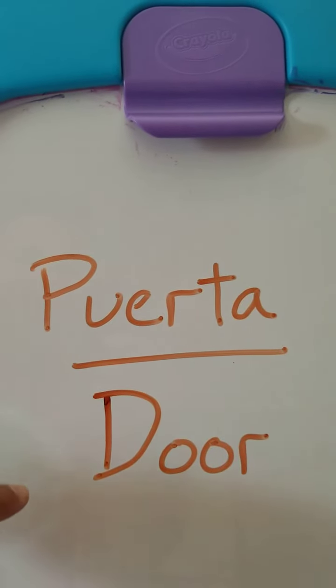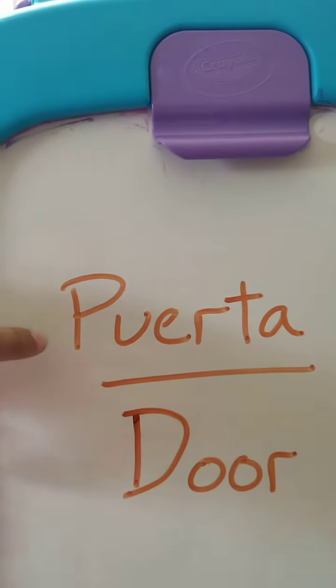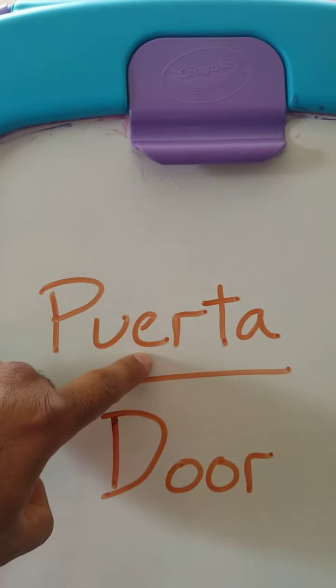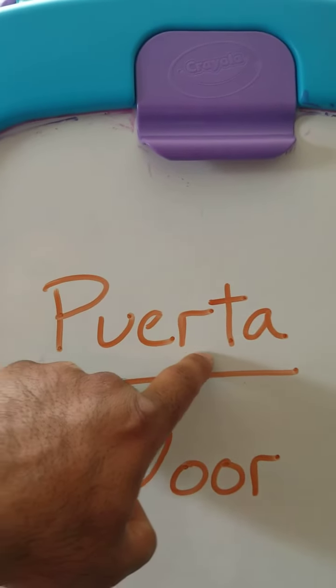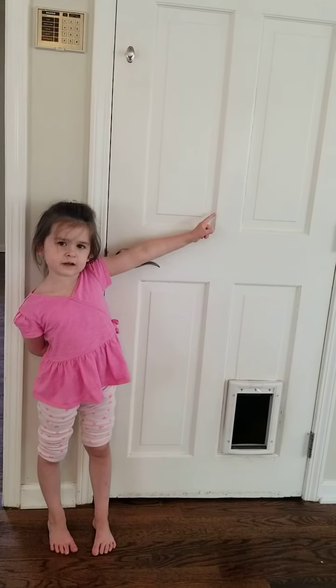Our last word for today is the word door. The Spanish word for door is puerta — P-U-E-R-T-A. Pu-er-t-A. I like that.